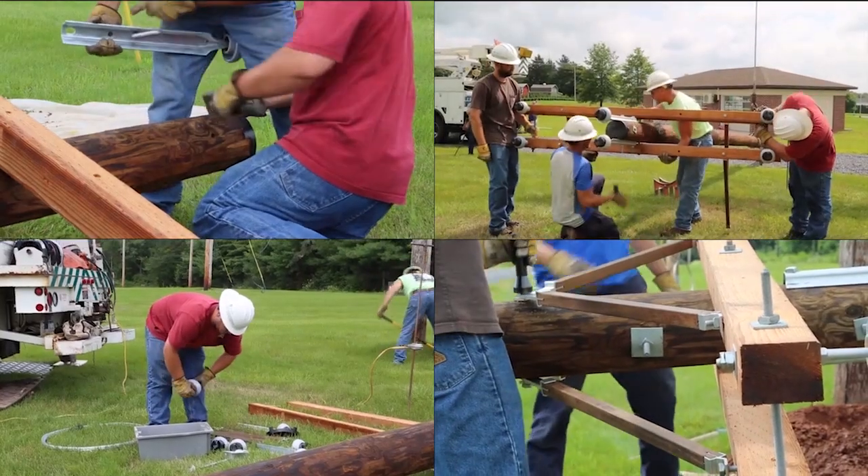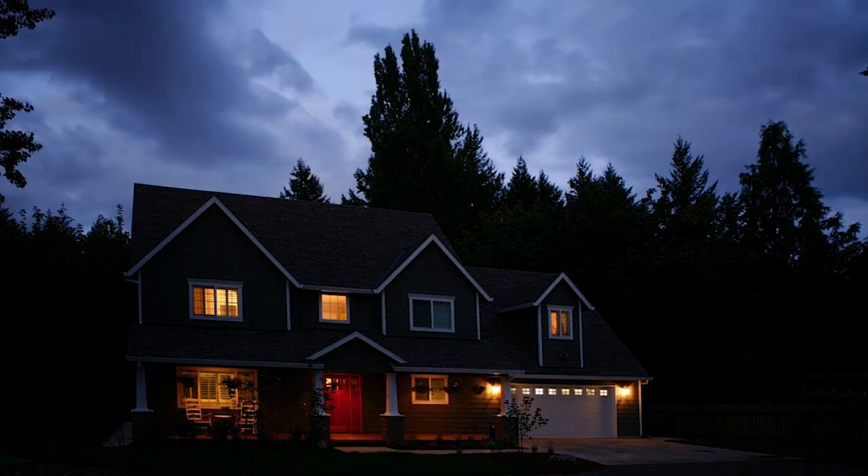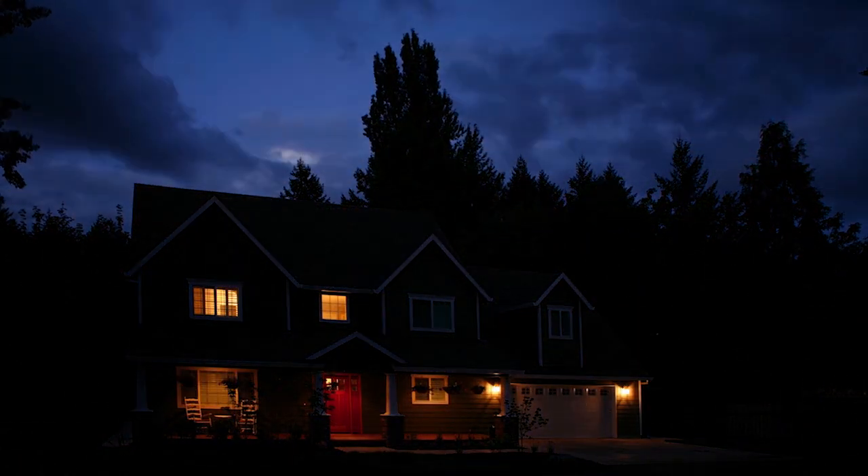So, how many linemen does it take to change a pole? As many as needed to make sure you get safe, reliable, affordable power.